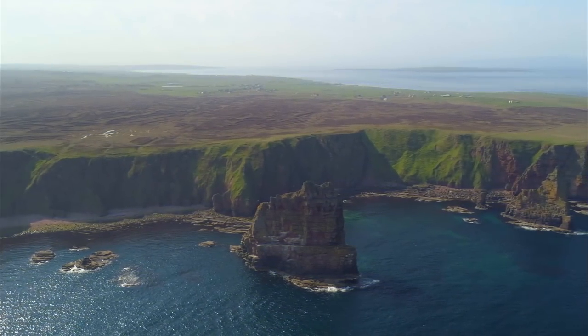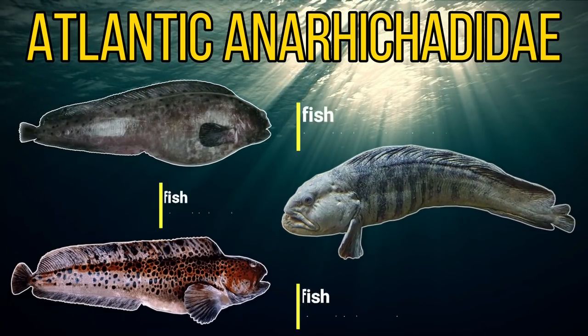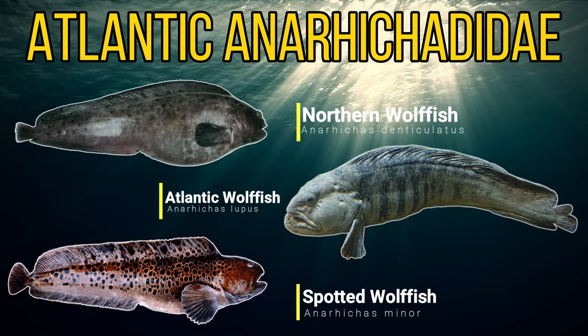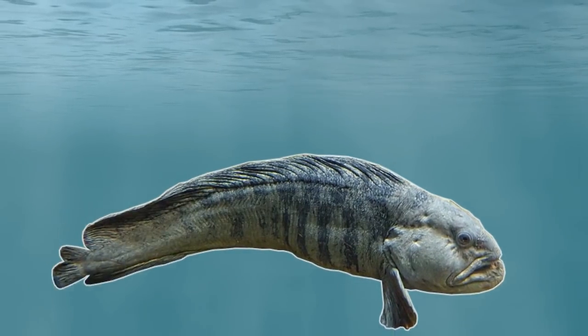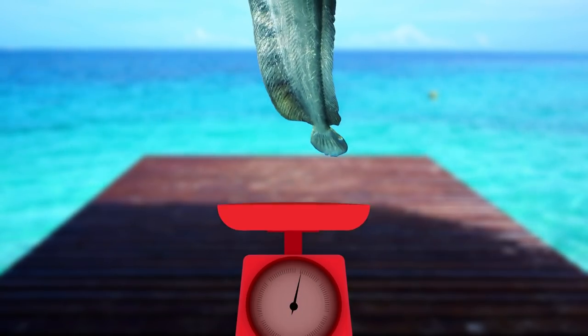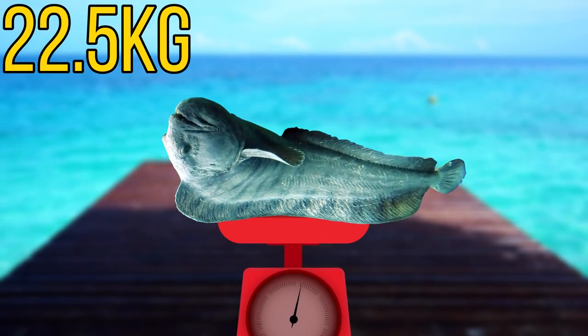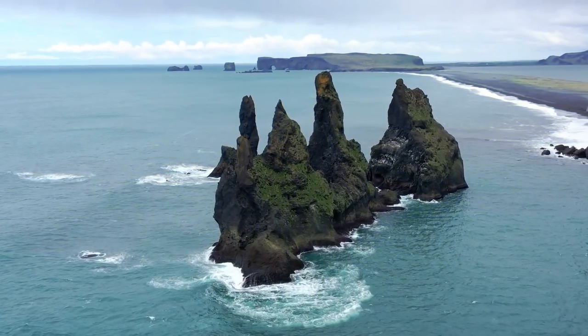We'll start off in the North Atlantic Ocean with the Atlantic Wolffish. Now there are around 3 species of wolffish that can be found in the Atlantic Ocean, and the Atlantic Wolffish is the largest of these species. They're thought to reach a maximum size of around 1.8 metres or 6 feet long, and a fish of this size would weigh around 22.5 kilograms or 50 pounds. In the wild they can be found in the colder parts of the Atlantic Ocean.